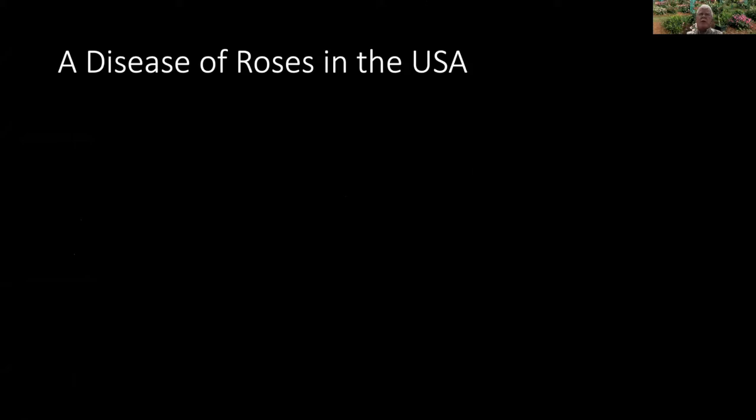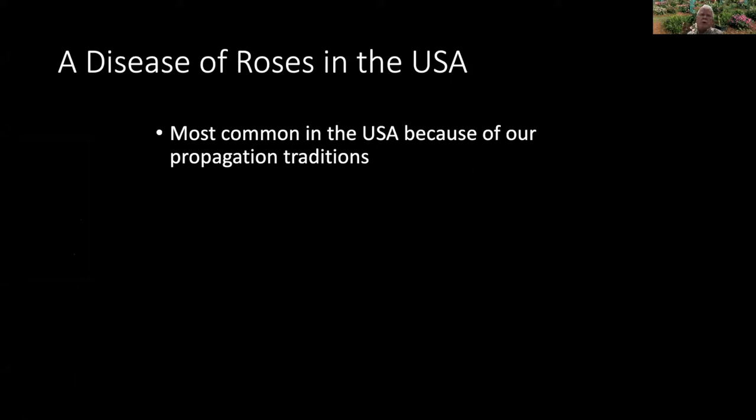There is a disease that affects rose bushes called rose mosaic. It's caused by a virus, and it's mainly in the United States. You don't often see it outside the U.S., or if you do, you tend to see it on plants that were taken to wherever they are from the U.S. The reason it's almost uniquely a problem here is the way we have traditionally propagated our roses in nurseries, as opposed to the way the rest of the world has done it.